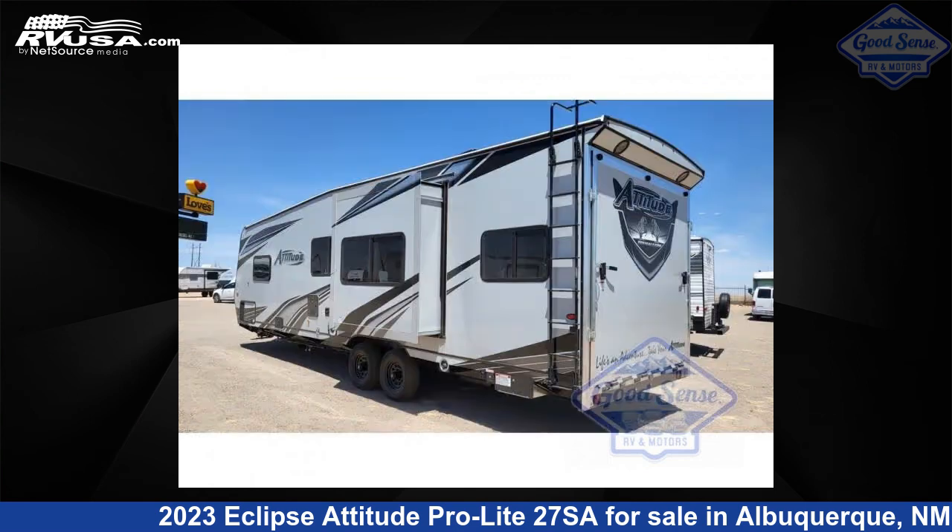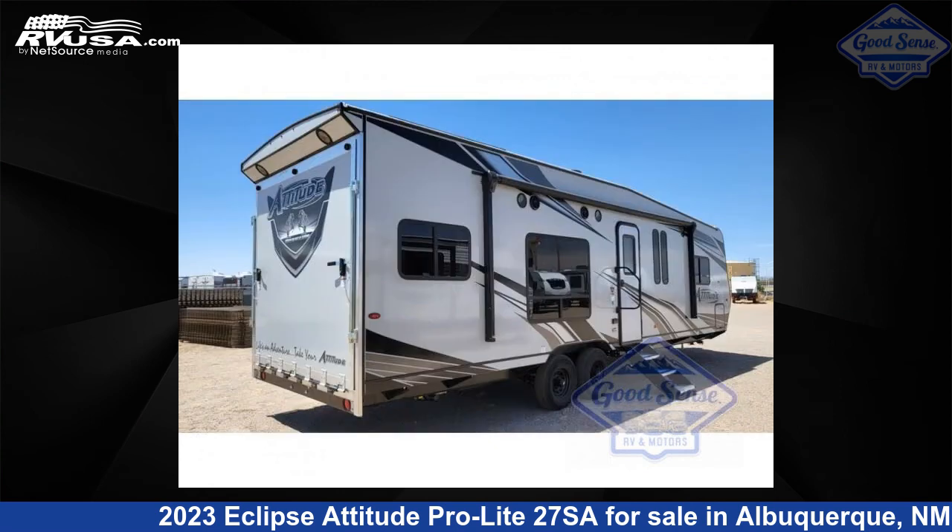This new Eclipse is 33 feet 0 inches in length and features one slide-out, sleeps eight, and 100 gallons fresh water capacity.